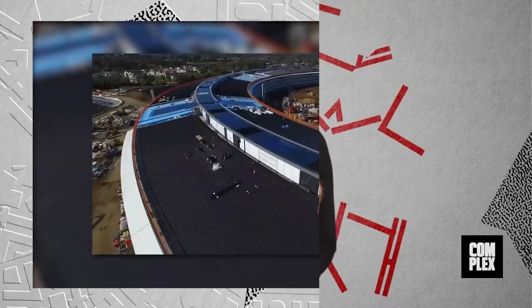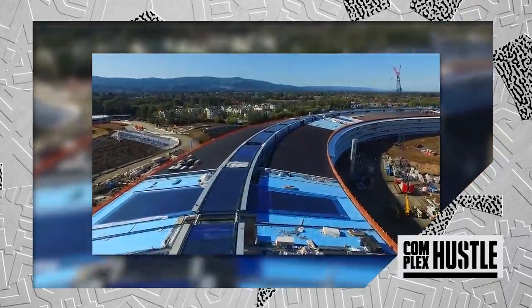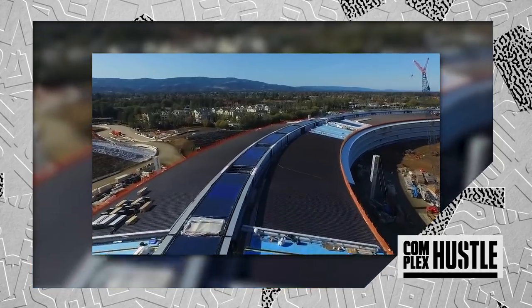Apple is also aiming to make the campus completely sustainable on renewable energy. The drone video shows about 700,000 square feet of rooftop solar panels being installed on the building, which features the largest piece of curved glass in the world.